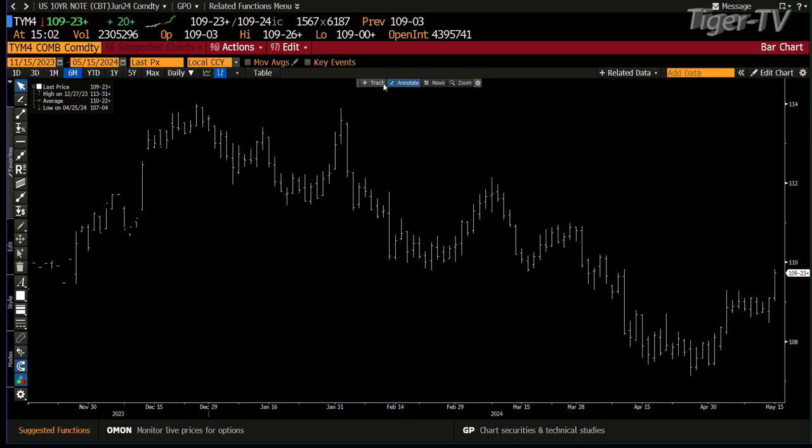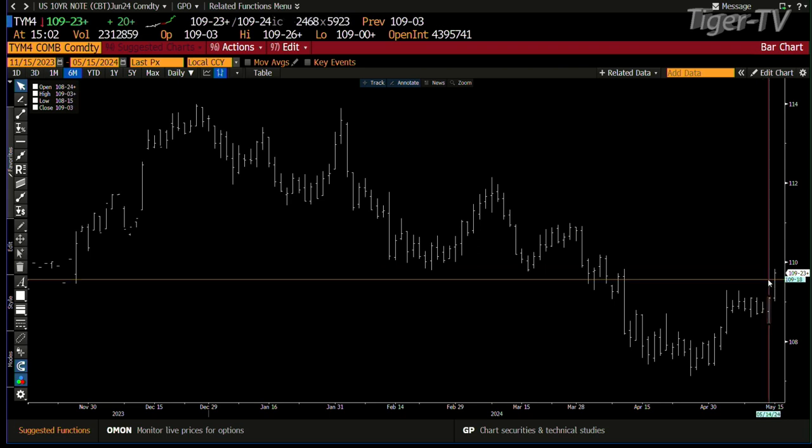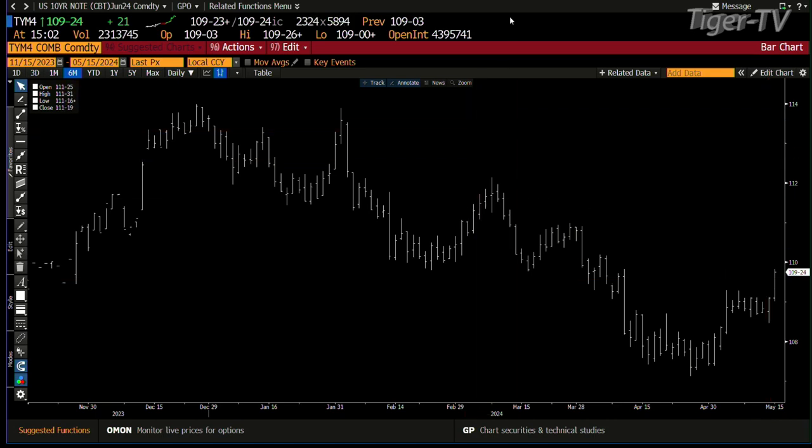Notes and bonds: this is an ABC up in the note and bond market. It's taking the B point out and has the volume behind the move. Right now the 10-year is at 109.23. The benchmark is 110.15 — that's the A-to-B equals C-to-D level. That is a one-to-one ABC structure up.